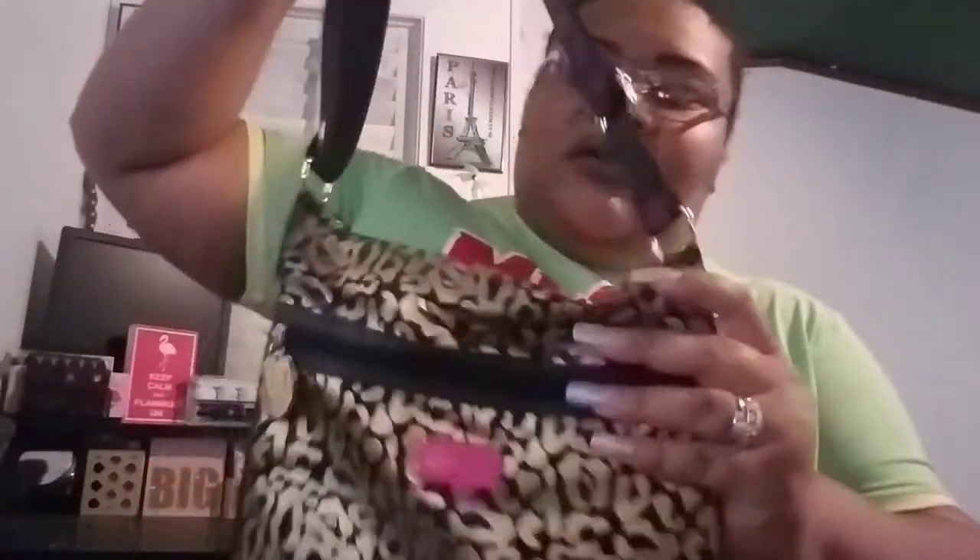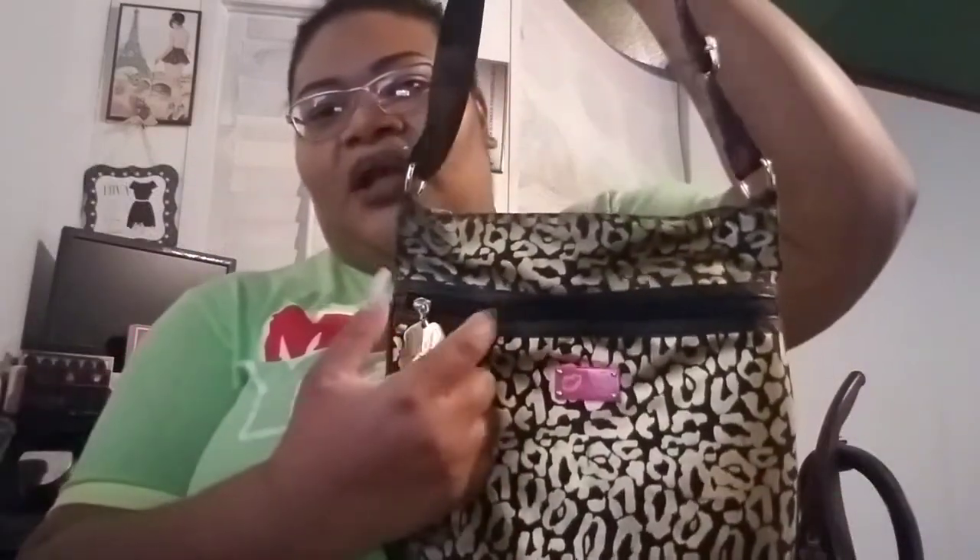I also have this Betsy Johnson crossbody right here — I haven't toted it in a long time. It's really pretty — leopard print with gold. It says 'Love For Betsy by Betsy Johnson' on the little tag and has a lip print design. It says 'Love Betsy' on it. It has a zipper pocket and another pocket.